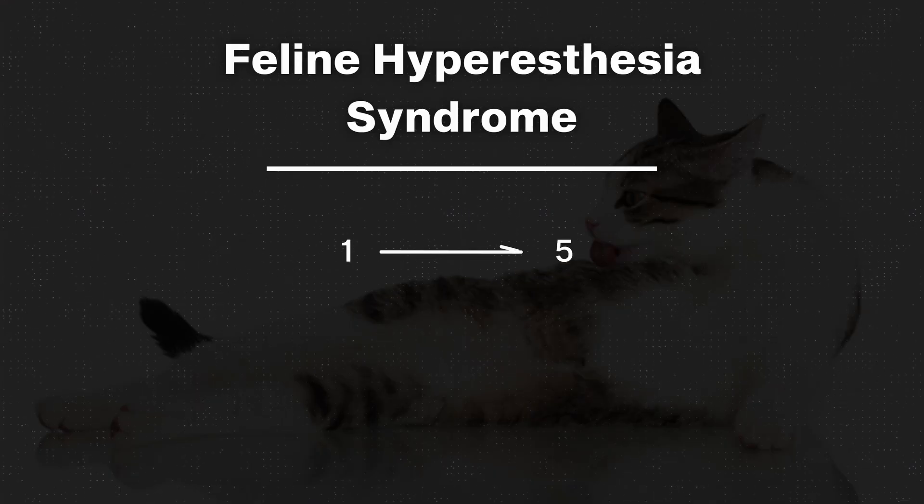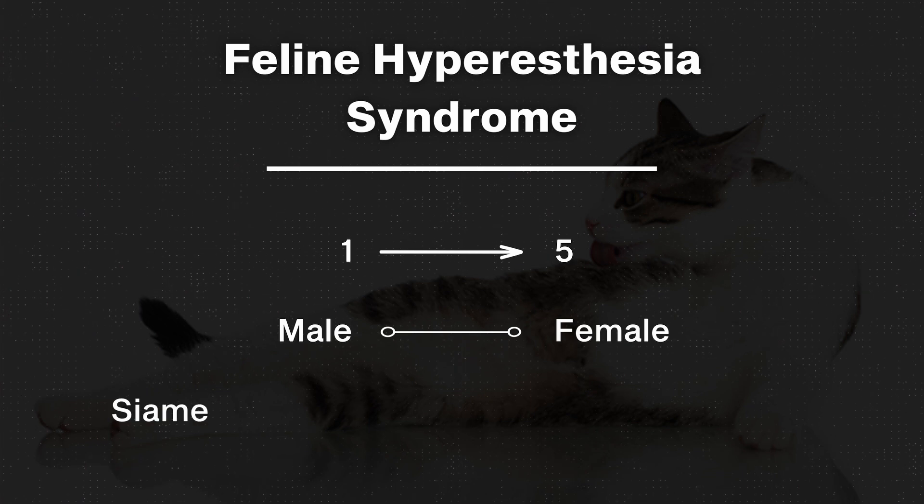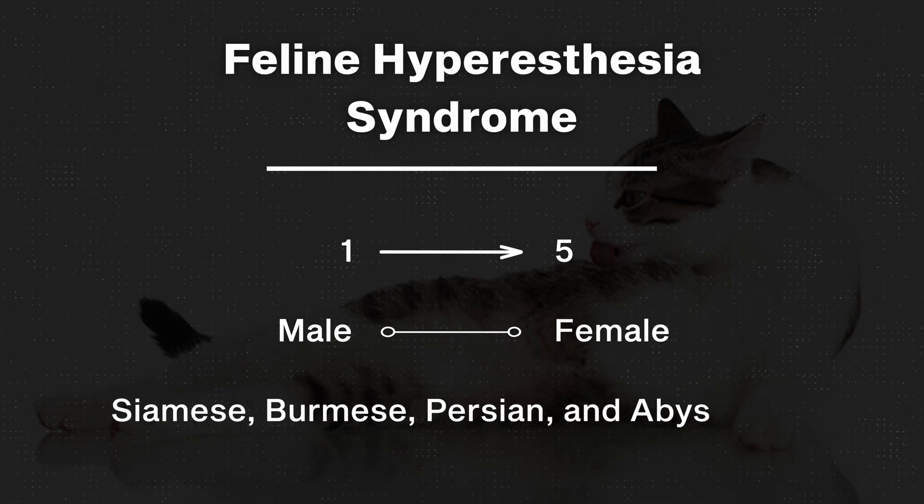FHS can occur in a cat of any age, but we most commonly see it start in young adults — cats that are say one to about five years of age. Males and female cats are equally affected, but we do see some breeds that tend to be more commonly affected than others. Siamese, Burmese, Persian, and Abyssinians are some of the most commonly affected cat breeds.